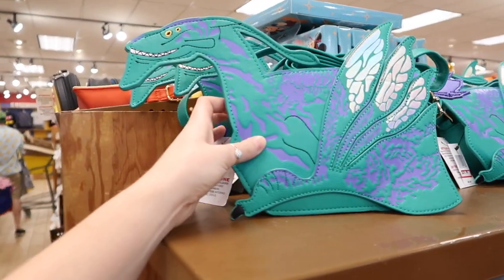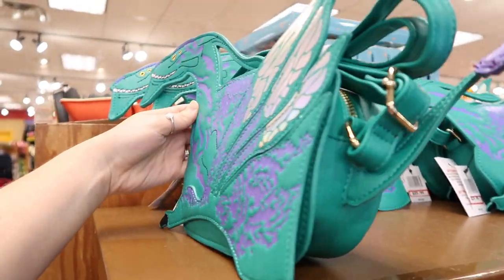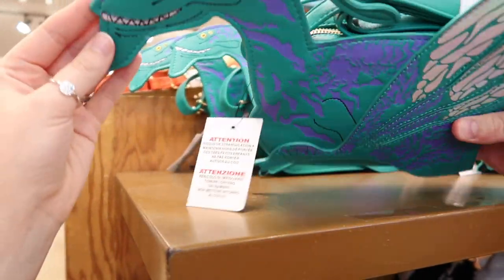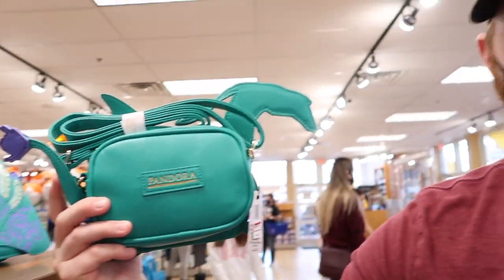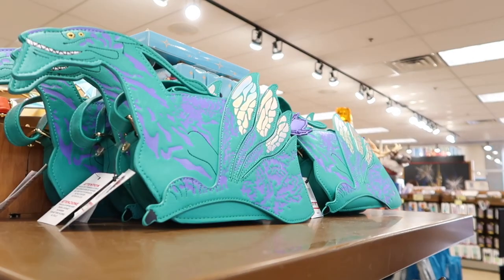We also found this little beauty — it's an Ikron handbag. It's $30, normally $65. Oh wait, it's Pandora? No, that's just the place — Pandora the world from Avatar. I was like, why, I thought they only made jewelry! He's really cute though.